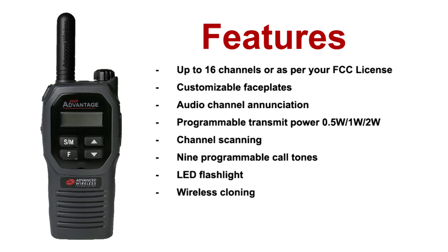Wireless cloning, an alphanumeric screen which allows you to personalize your channel names, and much more.